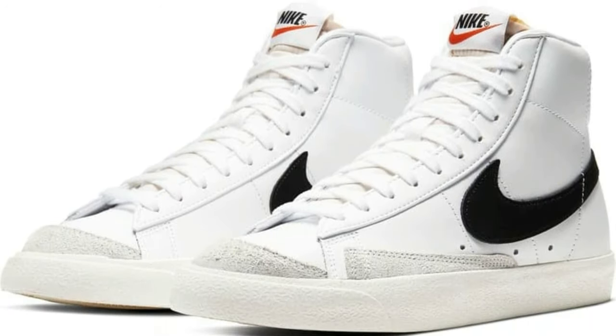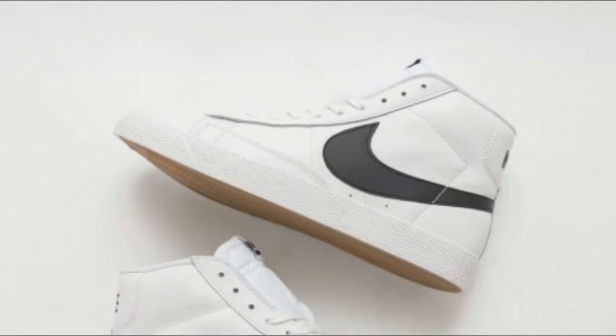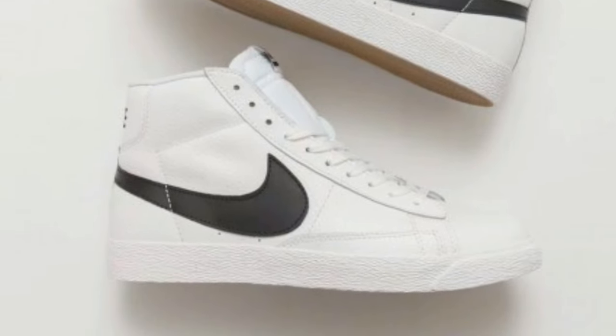Number five is the Nike High Top Blazers. Blazers are definitely coming back — I've been seeing a lot of them recently. If you're on fashion TikTok, pretty much every fashion creator is rocking these shoes and styling them a lot. They're very versatile and they retail for $100, so it's a good bang for your buck.